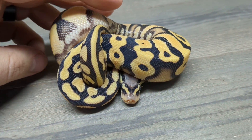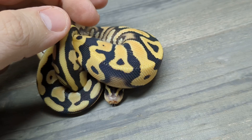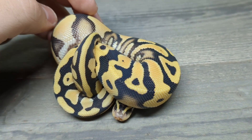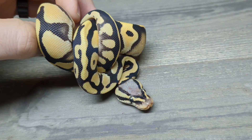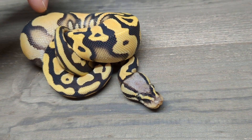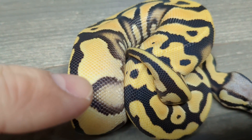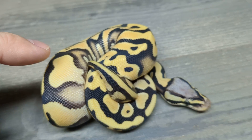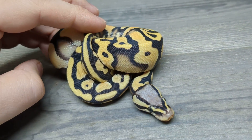Next up, we have another female. This clean and gorgeous little beauty here. I think there's a pastel — I know it's pastel, I know it's desert ghost. I'm extremely confident on yellow belly, and I believe she is also orange dream. So pastel, orange dream, yellow belly, desert ghost. Just look at that. So clean. It's honestly going to be harder to make a cleaner snake than that. Do you see the perfection? There's just nothing marring her color. Now as she ages, her color will intensify thanks to desert ghost. What a beautiful animal.